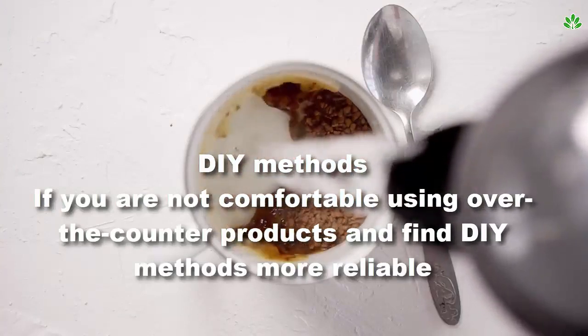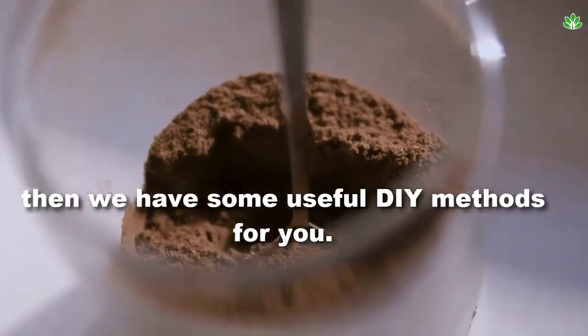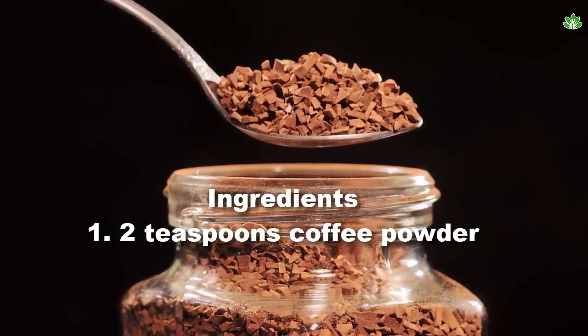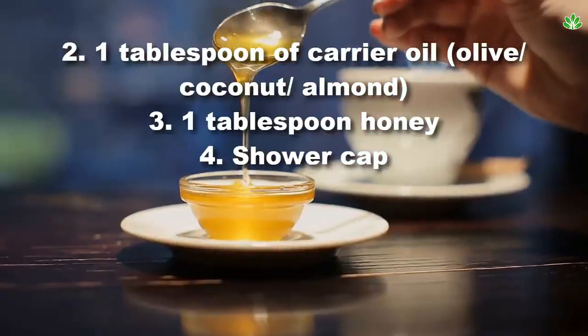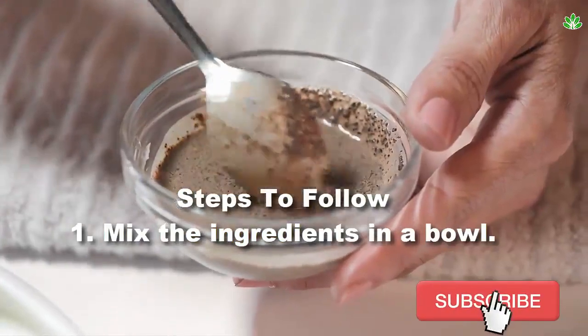If you are not comfortable using over-the-counter products and find DIY methods more reliable, then we have some useful DIY methods for you. Coffee hair mask ingredients: 2 teaspoons coffee powder, 1 tablespoon of carrier oil — olive, coconut, or almond — 1 tablespoon honey, and a shower cap.